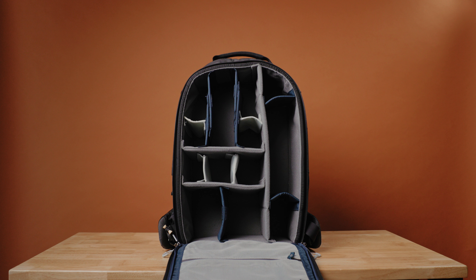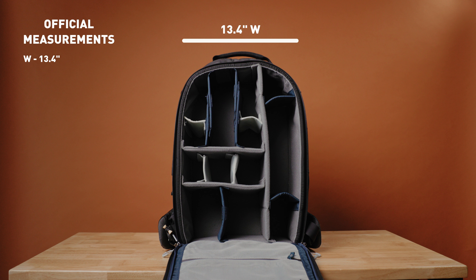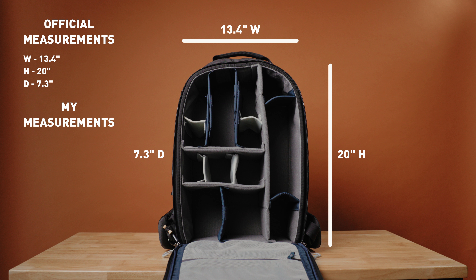It's a very small thing, but if you've used a back access bag, this is annoying. But back to the main camera compartment — this thing is huge. According to the product website, the interior is 13.4 inches wide by 20 inches high and 7.3 inches deep. My own measurements were slightly different: width is basically the same, height is 19 inches measuring from inside the padded wall, and the depth is about 6.8 to 7 inches. It's basically the size of a Pelican case — very, very large.